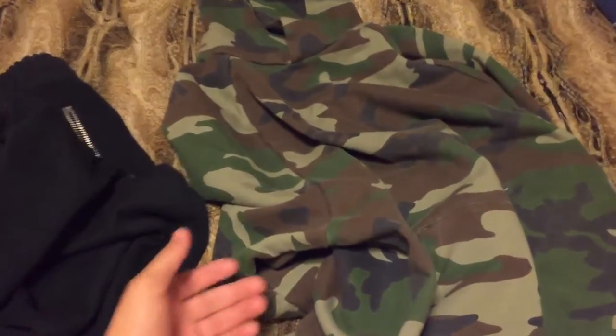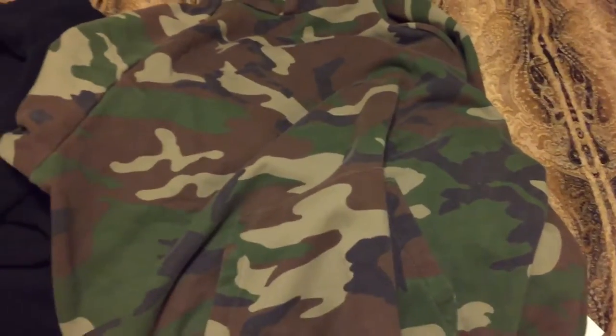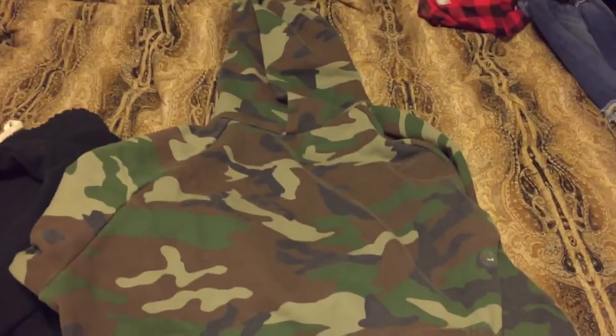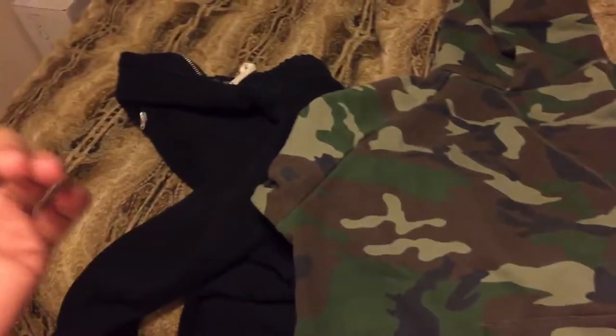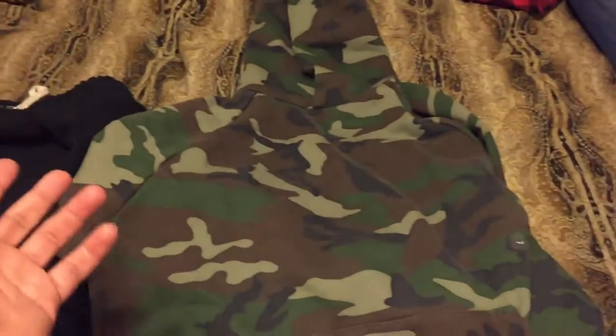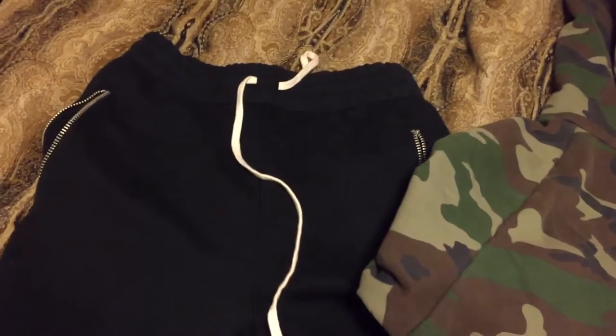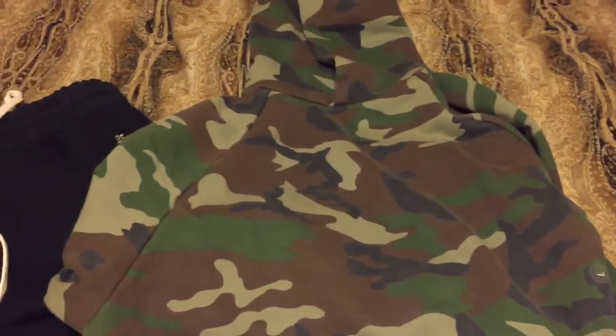Let me know if you even knew about the drop because I didn't — maybe I was just paying attention to the Yeezys or something. If you end up copping these or getting anything at all, or if they sold out hella fast, just let me know what happened with your experience with the FOG drop today. All right, peace out YouTube — rate, comment, subscribe.